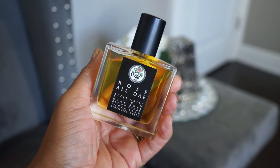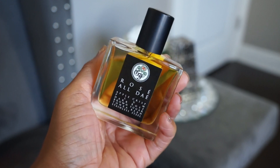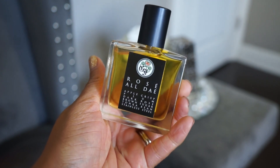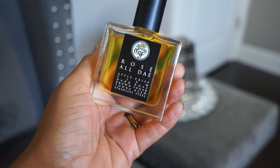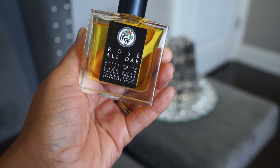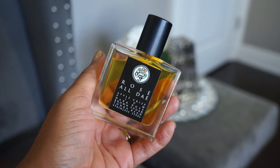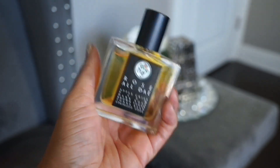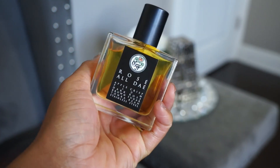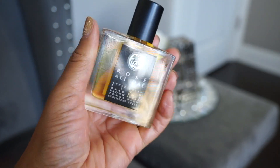The next brand is Gallagher Parfums. I only have one from them right now, though I have another in an upcoming haul. This is Rose All Day. The notes include apple crisp, plum, dark rose, brown sugar, taca bean, and stainless steel. It's a really nice sweet gourmand scent — very strong with a metallic note, so it's not for everybody — but if you like it, it's delicious.